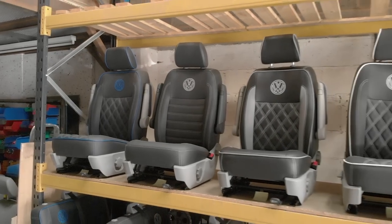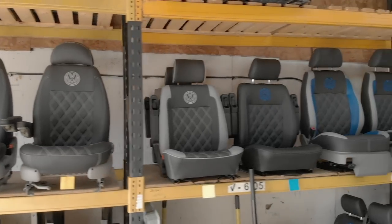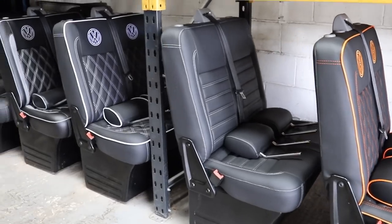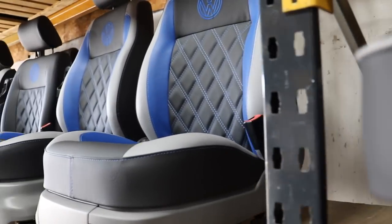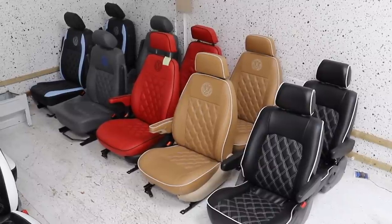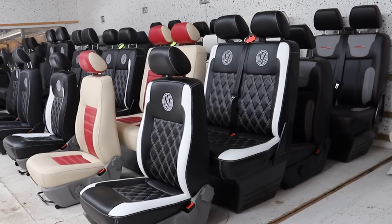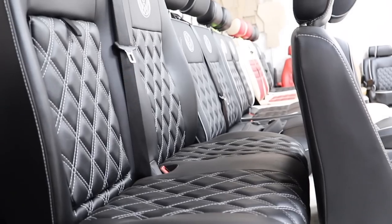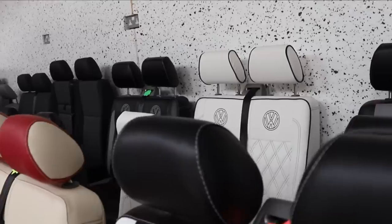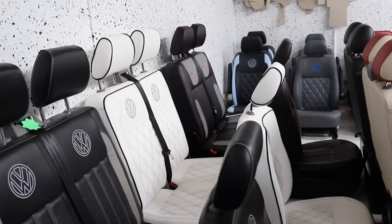Since 2009, Captain Seat have been offering a high quality bespoke car trimming service. We will refurbish and replace the interior finish of a vast range of motor vehicles that include seats, rock and roll beds, upholstery, headlinings and steering wheels. We also provide interior trims in leather and leatherette, perforated leather, suede, alcantara and many other fabrics in a range of colours and stitching options to suit your own personal requirements.